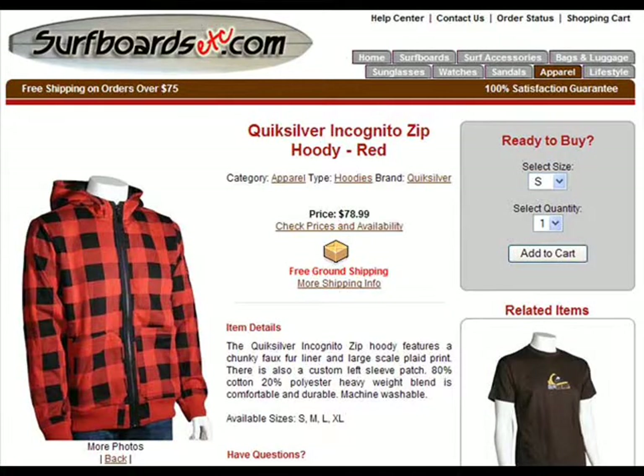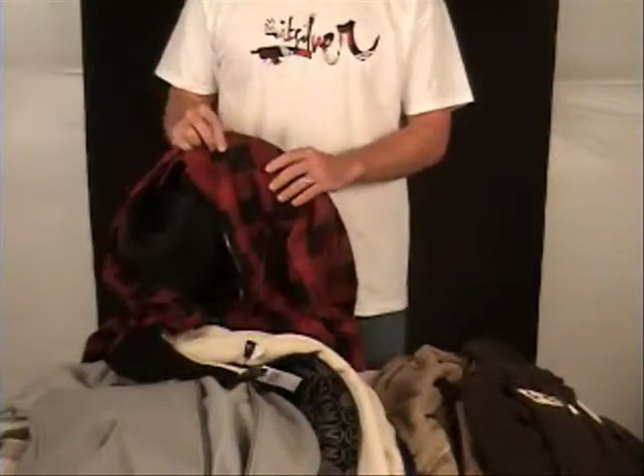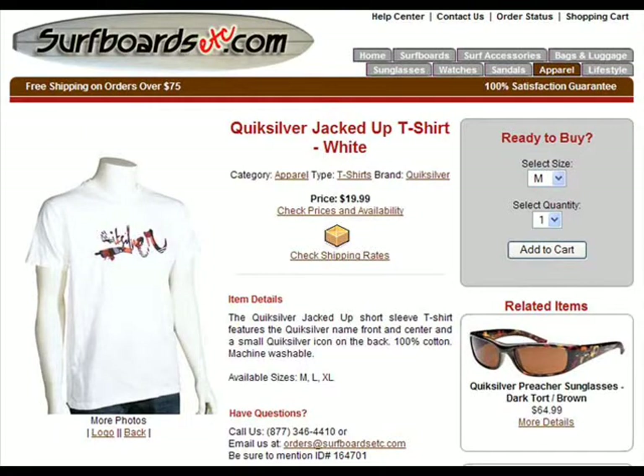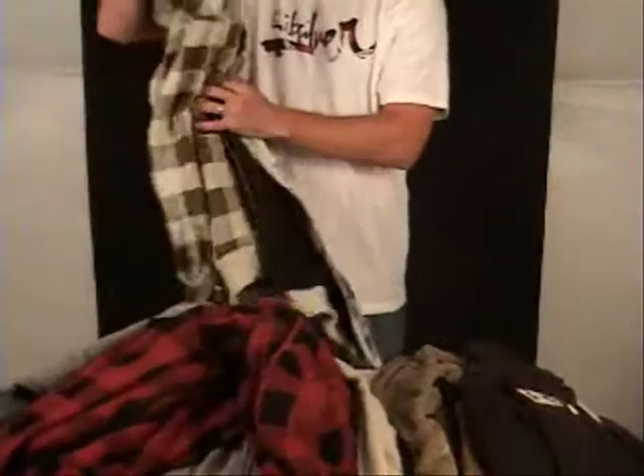Notice the plaid pattern, and then the lumberjack pattern — super hot this winter. This is called the Incognito. It also matches the shirt that I'm wearing. This is called the Jacked Up shirt. So if you wanted to get kind of a shirt-hoodie combination, check that out. Here's another color of the Incognito.